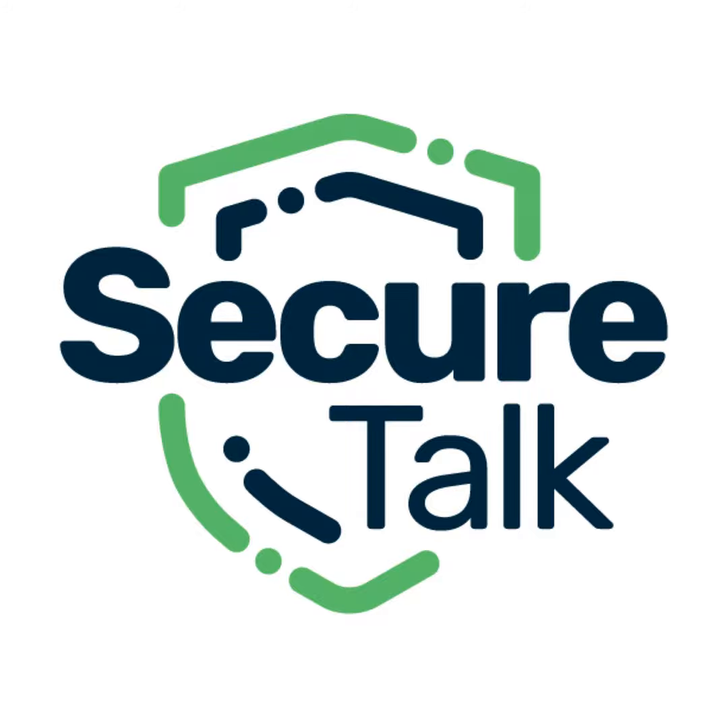Hello everybody, welcome to SecureTalk. My name is Mark Schreiner, and I'll be your host for this episode. Today we're going to be talking with Yasser Ali, who is the co-founder and CEO of Polymer. Polymer is a no-code platform that prevents sensitive data leaks across SaaS apps such as Google Drive, Slack, Microsoft Teams, and Zoom, without slowing down an organization's operations.